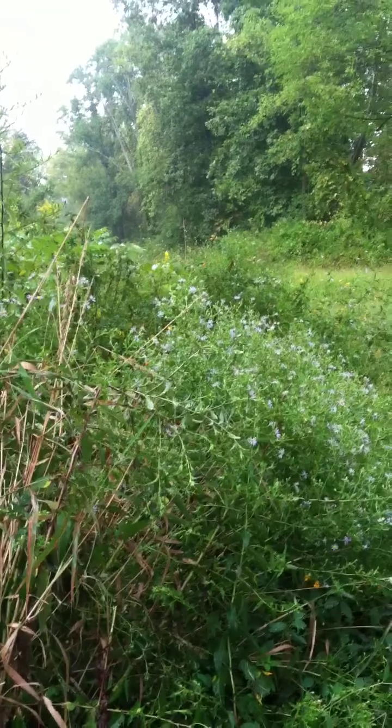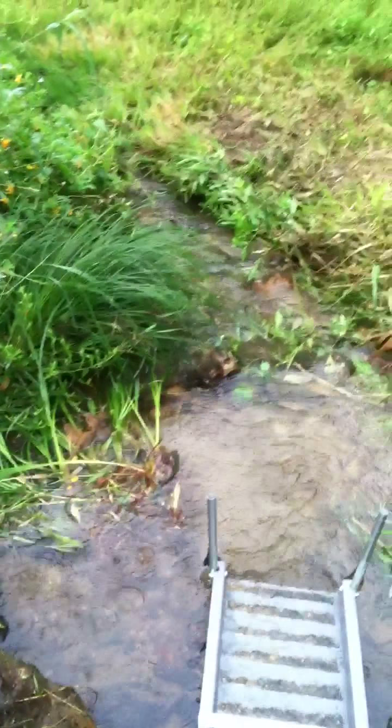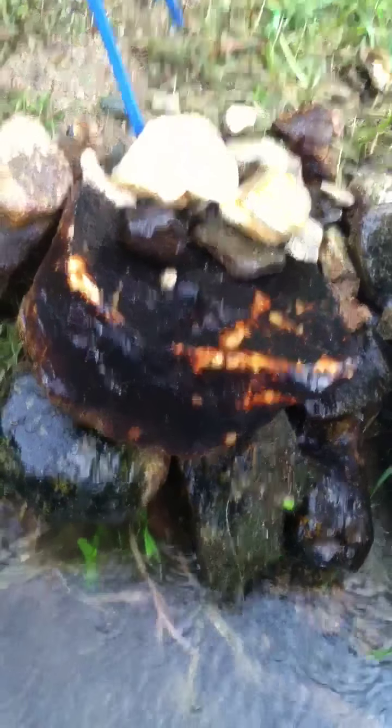I'm just going to run this sluice for a couple more minutes, clean up, and go home. I just wanted to show you guys some of the conditions I've been dealing with. This is in the middle of a farm field. Further down that way is another smaller stream that coincides with this small creek. I may go down there next time and see if I can find where the creeks merge — perhaps it'll be a little bit better.